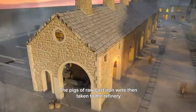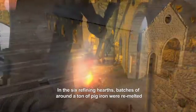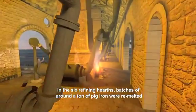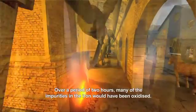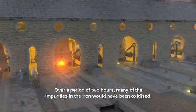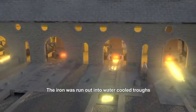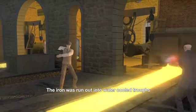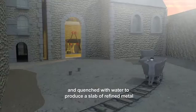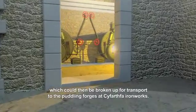The pigs of raw cast iron were then taken to the refinery. In the six refining hearths, batches of around a tonne of pig iron were remelted in a very strong air blast. Over a period of about two hours, many of the impurities in the iron would have been oxidised. The iron was run out into water-cooled trays and quenched with water to produce a slab of refined metal, which could then be broken up for transport to the puddling forges at Cyfarthfa.